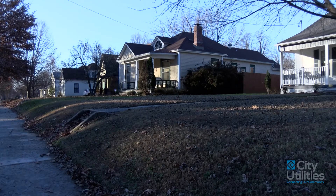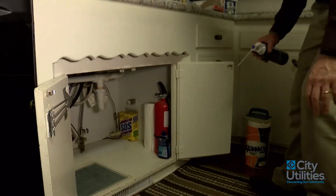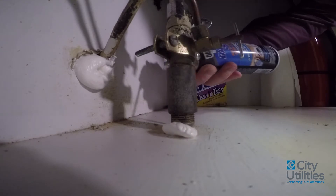Some of the key things that we can do to our home to make it more energy efficient is to get a handle on how much air infiltration we have. Look for those areas where we have water or electrical lines coming into our house.